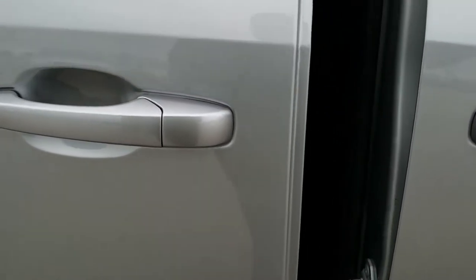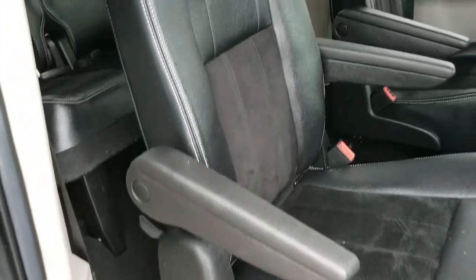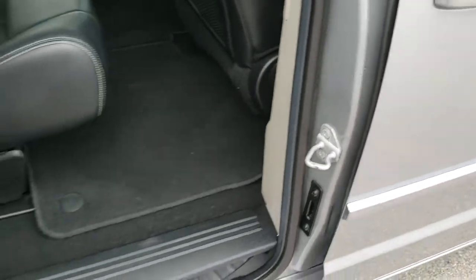Does have power sliding side doors, which is a nice feature. I always like to show those to make sure they're working. Does have the latch child safety system in here. And to close that door, press that just like so.